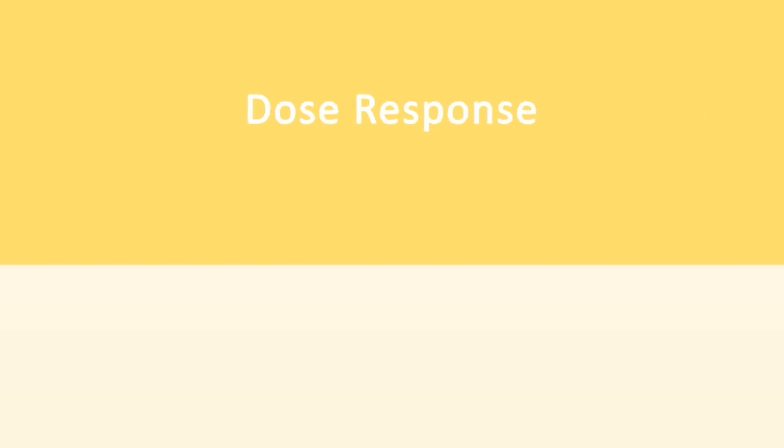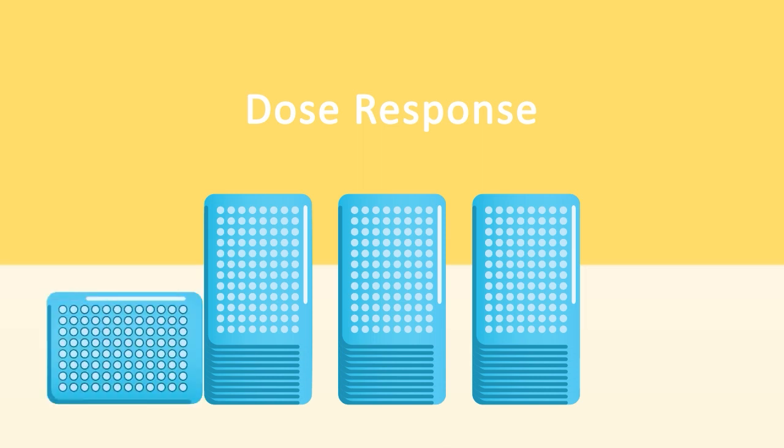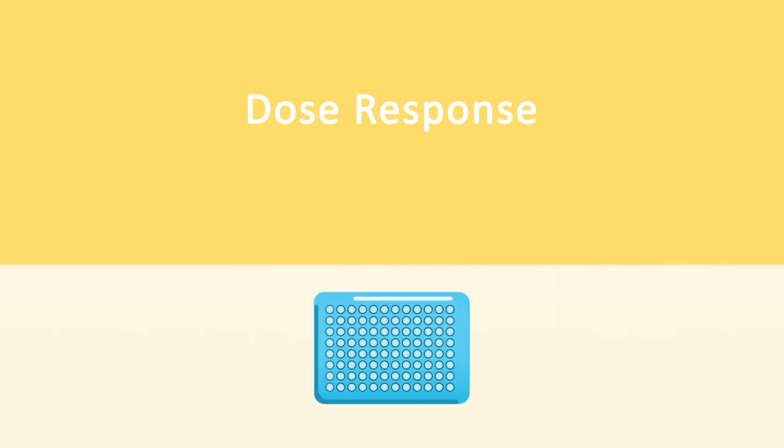When assessing dose response, multiple plates of cells, media, reagents, and expensive treatments can be reduced to a single plate using the Real-time GLOW Annexin-5 Necrosis Assay.